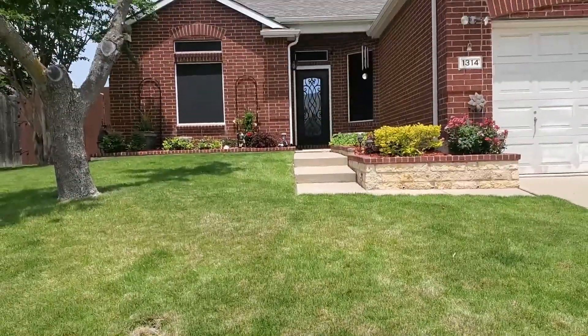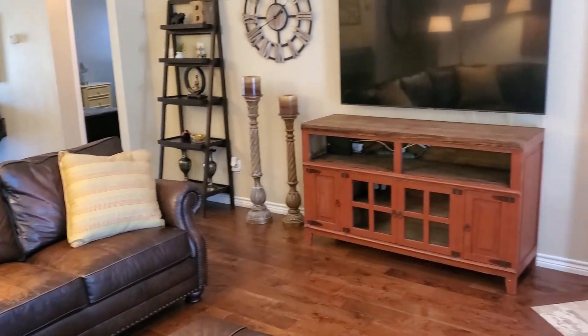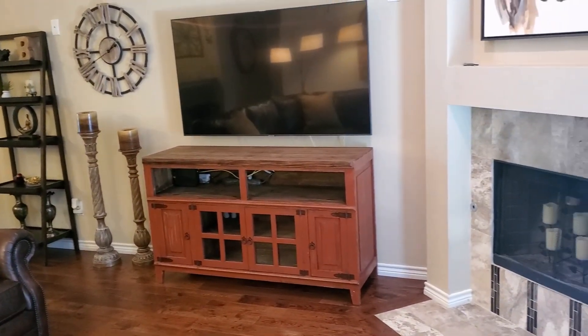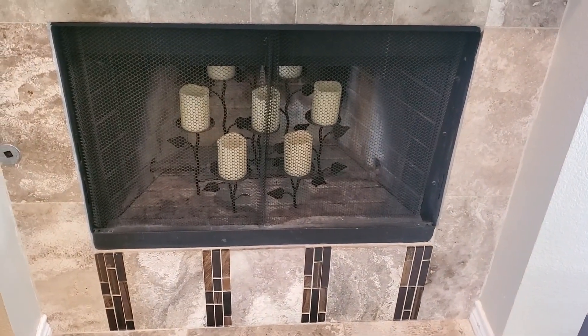Step inside and you'll find this newly remodeled home has too many upgrades to mention. The warm look of hardwood flooring flows throughout the home, including the structure's main living area. This cozy room features a decorative remote-controlled ceiling fan with lighting and a wood-burning fireplace for those cool winter nights.